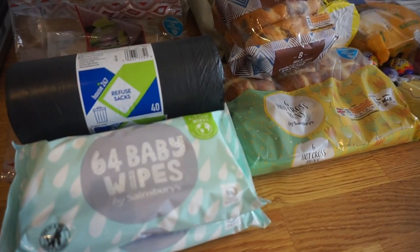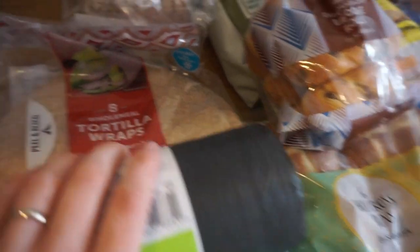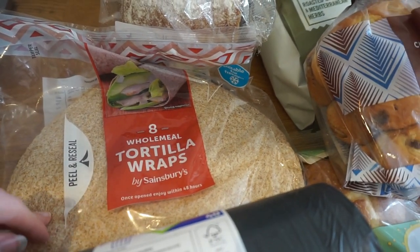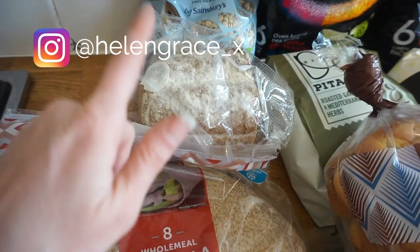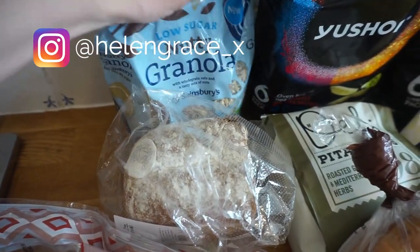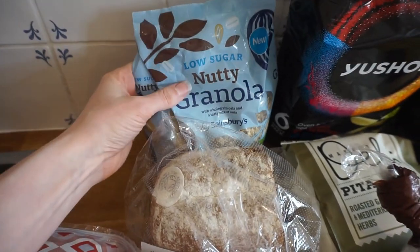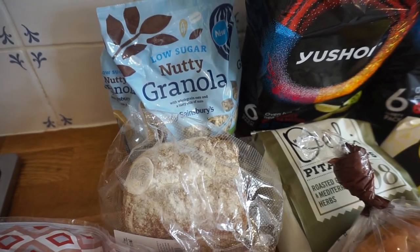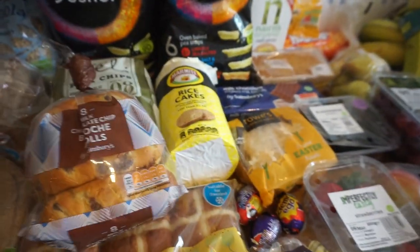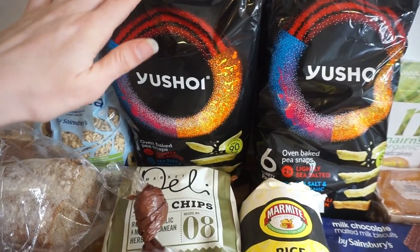On to the rest of the shop: we've got some baby wipes by Sainsbury's own make, just for cleaning Arthur up after his food. We needed some black bean bags and some wholemeal tortilla wraps — we always get wholemeal because it's slightly healthier — and those are for fajitas this week. We've also got a nice crusty loaf, some granola-style cereal, and these pea snacks — pea crisps — which we bought last time too; they're really really nice.